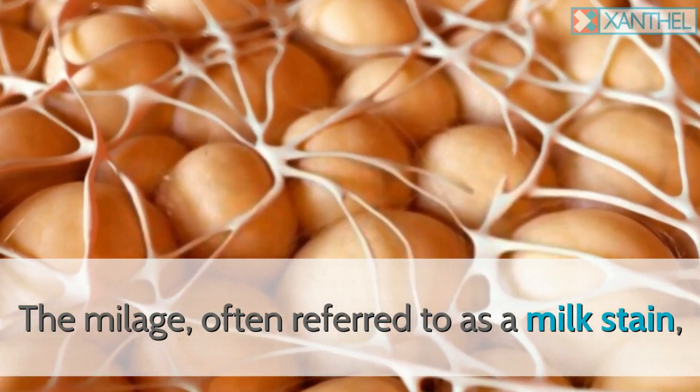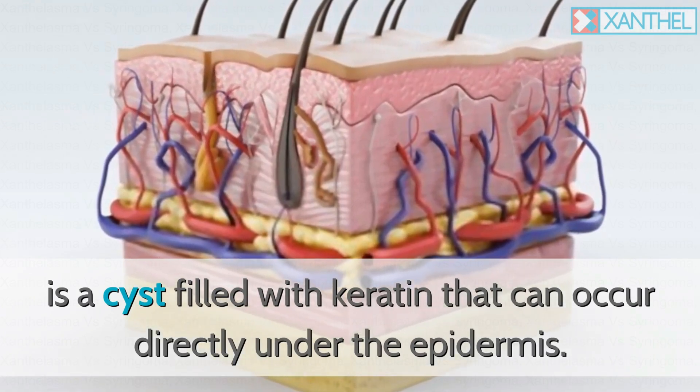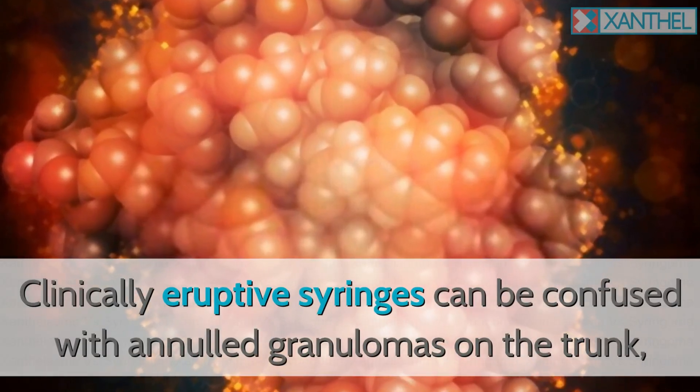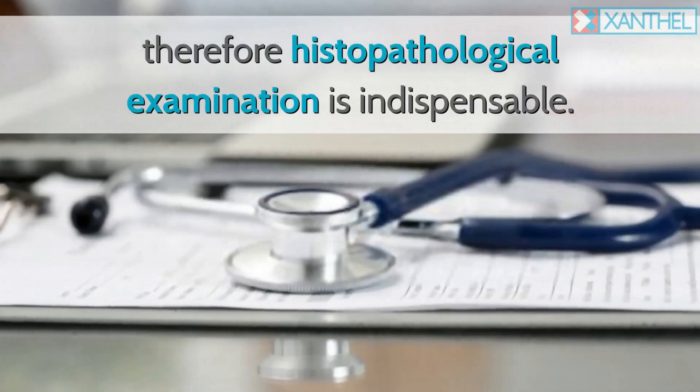Milia, often referred to as a milk stain, is a cyst filled with keratin that can occur directly under the epidermis. Clinically, eruptive syringomas can be confused with milial granulomas on the trunk; therefore, histopathological examination is indispensable.